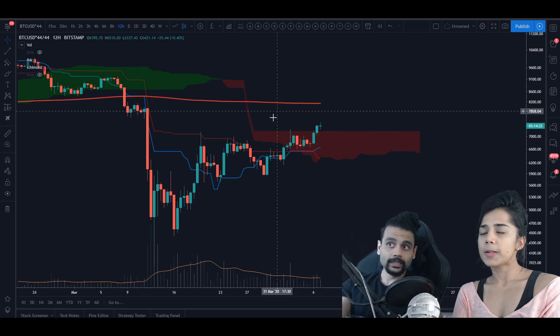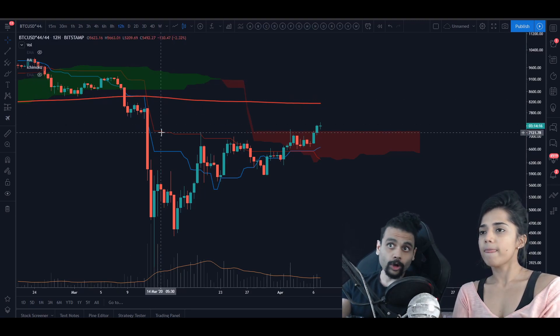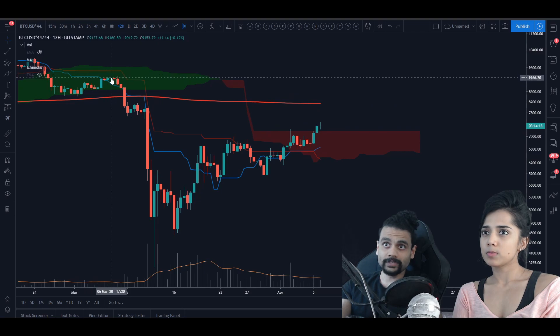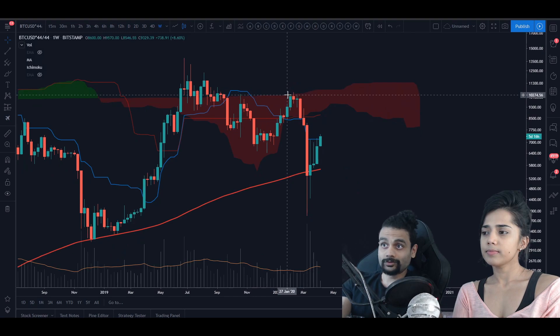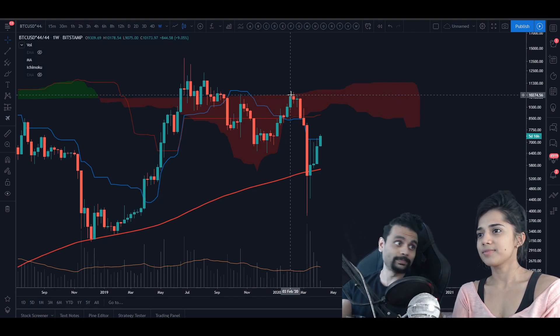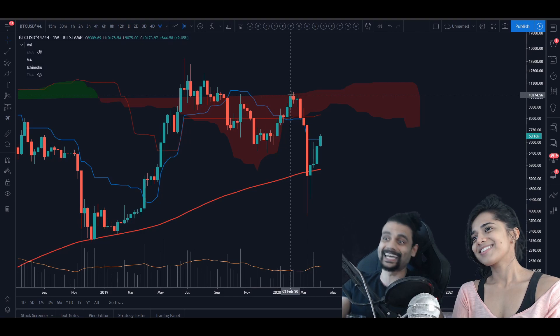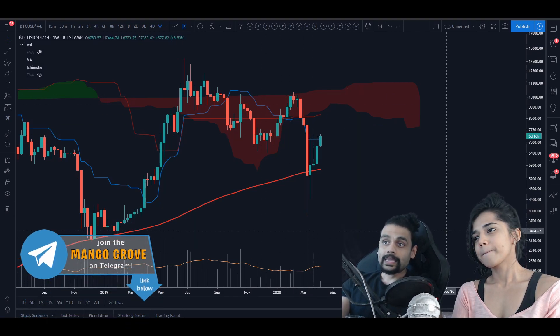On the weekly, the bulls have a long way to go to switch the trend around. We have to get all the way up to $10,274 to actually take out the high - that's not happening anytime soon. But then again, it is Bitcoin. We do have a lot of macro factors that could lead to something crazy. We are living in unprecedented times, so nothing should surprise you - get ready for almost every scenario.